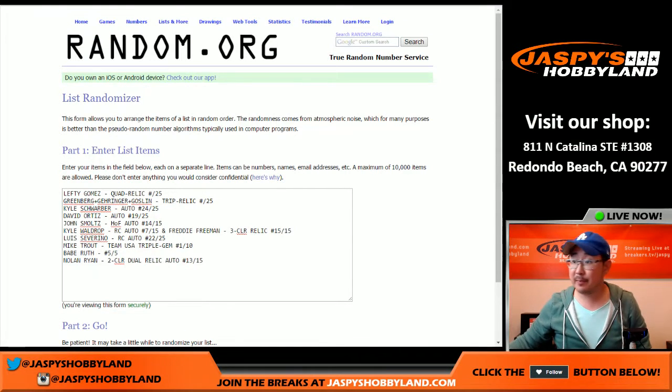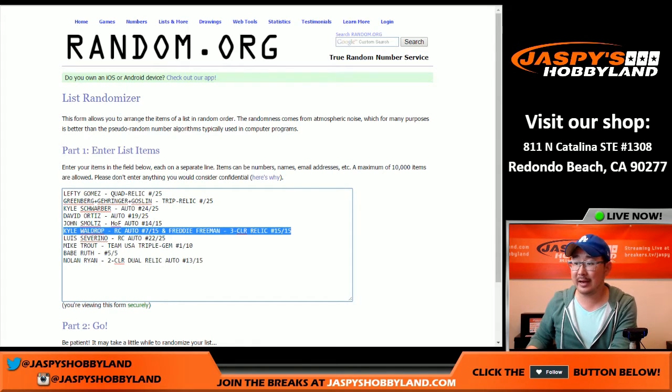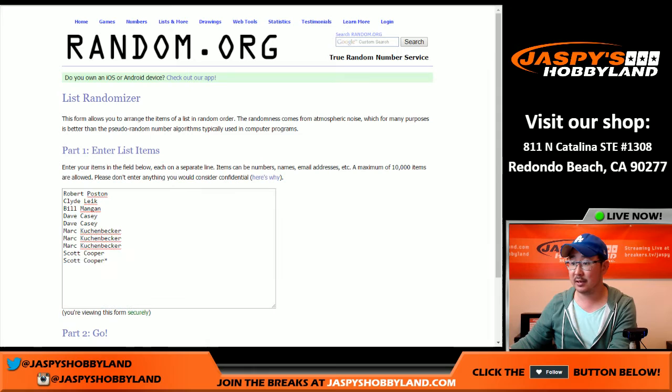Welcome back, everybody. Have all the hits typed in. Quick note — there was an 11th hit out of there, so I combined the Kyle Waldrop rookie auto, 7 out of 15, with the Freddie Freeman three-color relic, 15 out of 15. Those two are now combo together. We only sold 10 spots — those are the 10 people right there, 1 through 10. Correct. And the 10 hits.